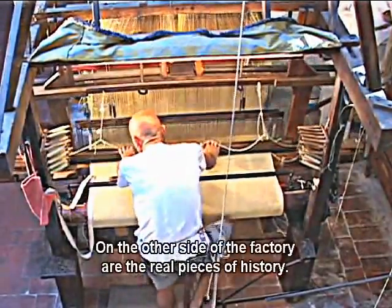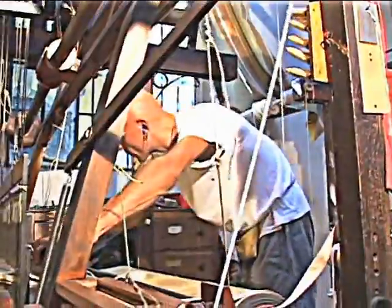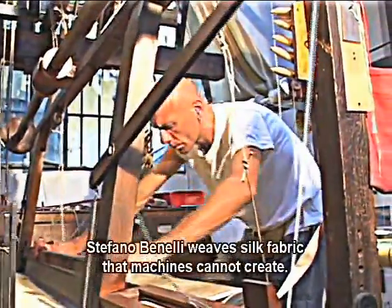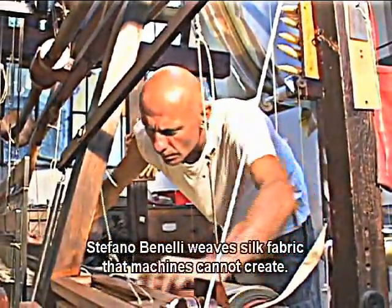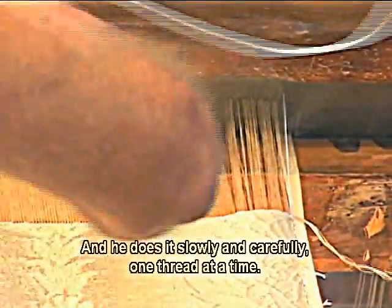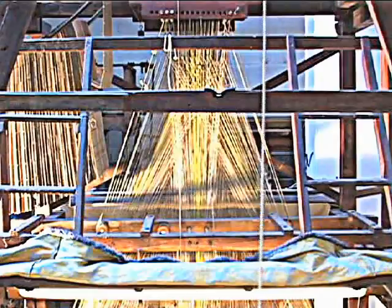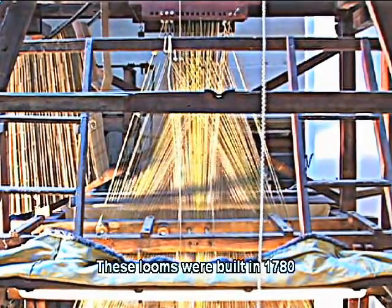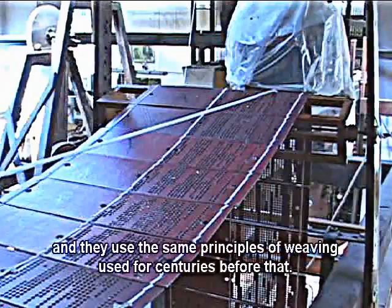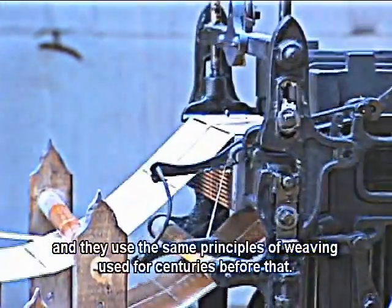On the other side of the factory are the real pieces of history. Stefano Benelli weaves silk fabric that machines cannot create, and he does it slowly and carefully, one thread at a time. These looms were built in 1780, and they use the same principles of weaving used for centuries before that.